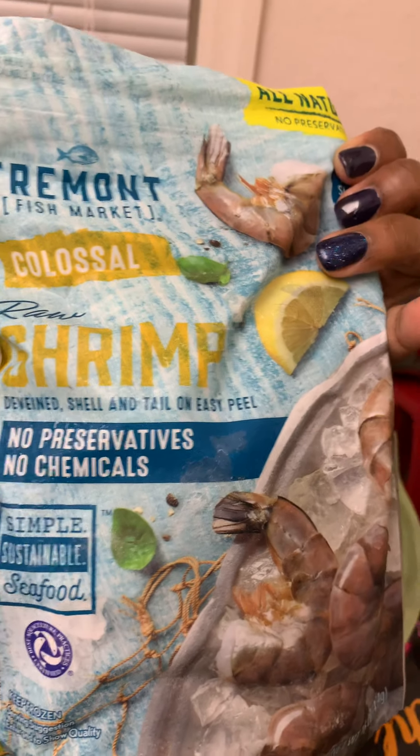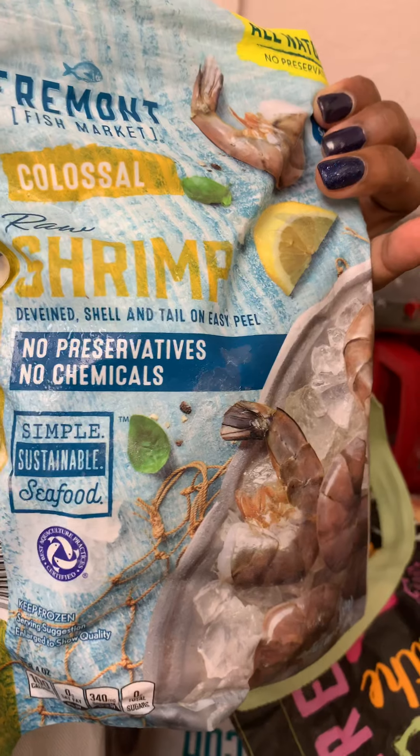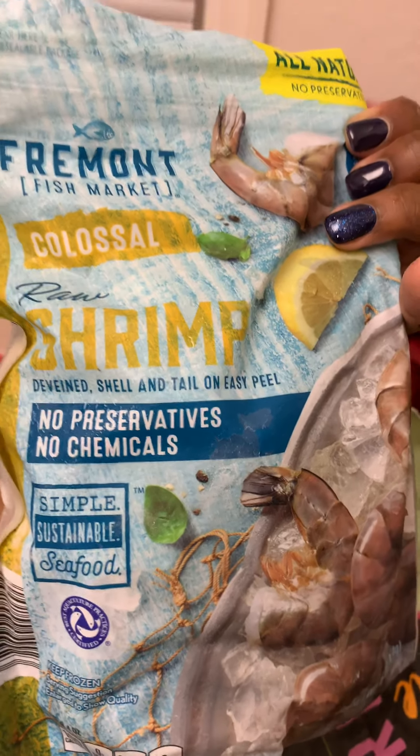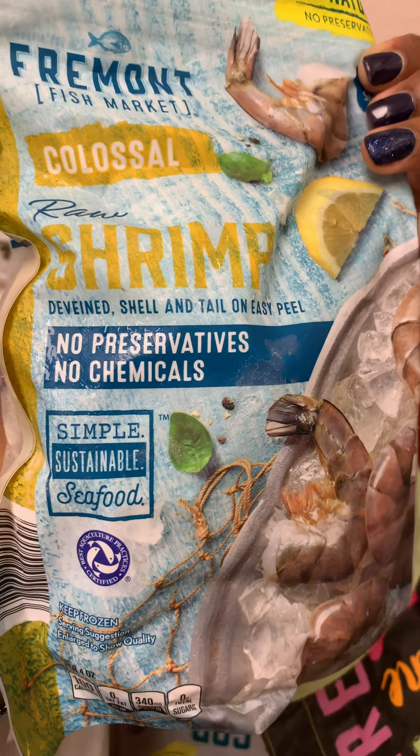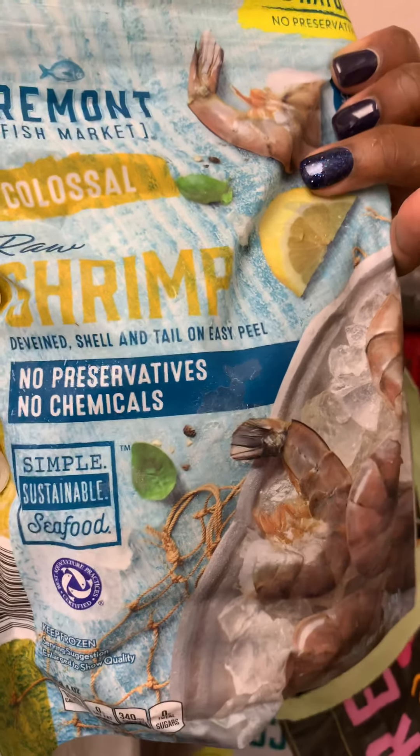That's more of the avocado chunks. I also got some raw colossal shrimp, which I was surprised to find there as well. These weren't expensive either — I think like four dollars — and these are big shrimp, so I was excited about these.